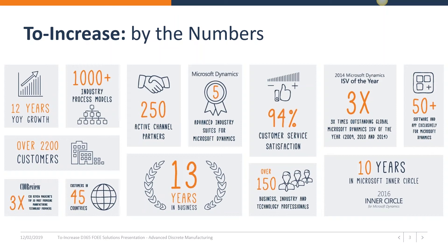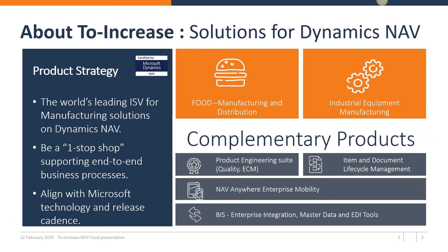We have many customers in and outside of the United States. We have a very extensive portfolio, very much geared towards manufacturing. We have a food manufacturing and distribution solution, but we also have an industrial equipment manufacturing solution, also known as project-based manufacturing or engineer-to-order. Besides that, we offer complementary products which can be bought standalone, including engineering change management, quality management, status management of items, a scanning solution in the warehouse, and a connectivity layer to connect third-party applications.